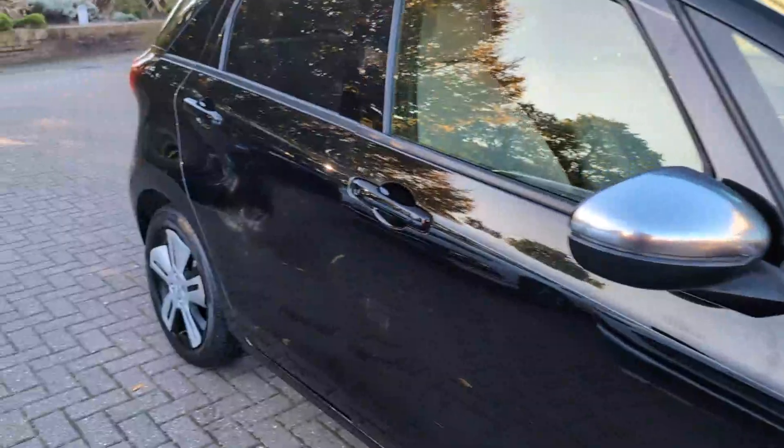Driver's side front wheel, all in nice condition, and look down the side — nothing to report down there.